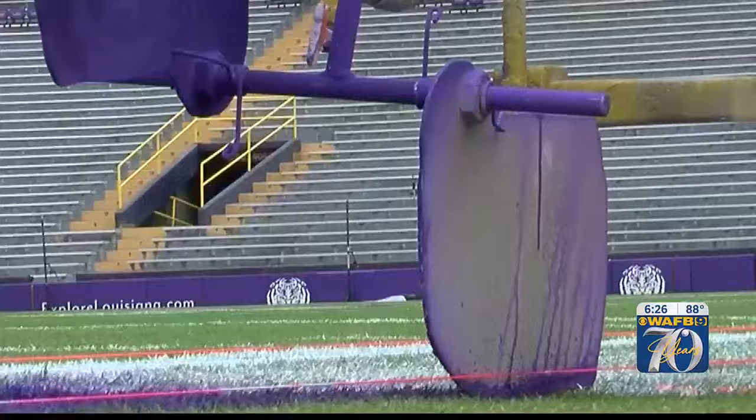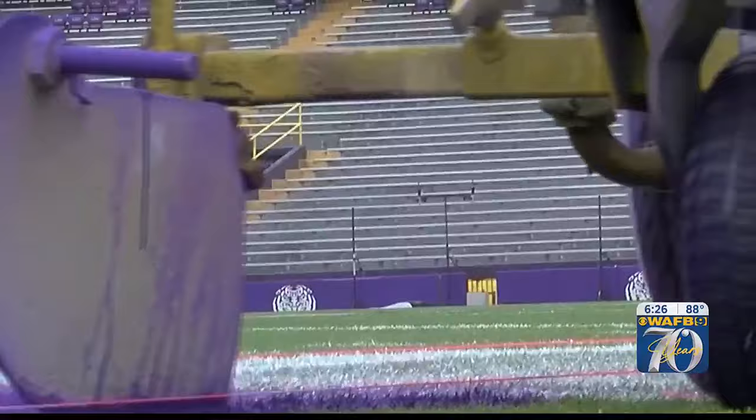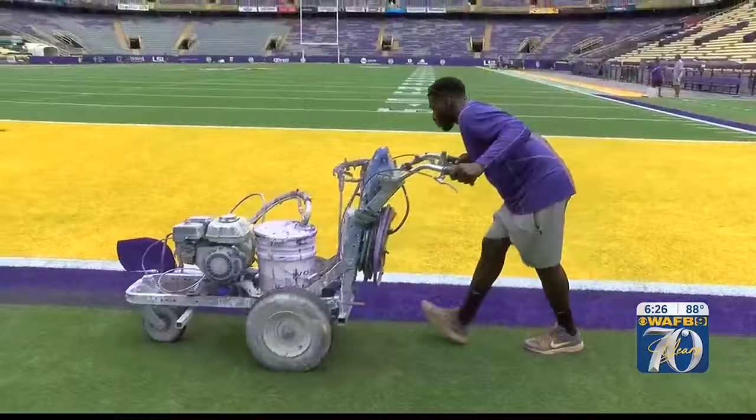It's the best field in the country. Nobody else is going to tell me different. But earning the right to make such a claim entails a lot of hard work — work that gets done during the hours that most fans don't see.